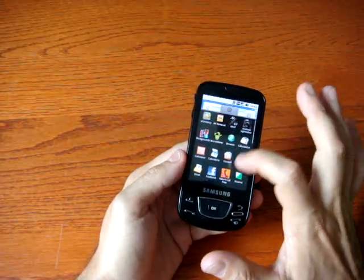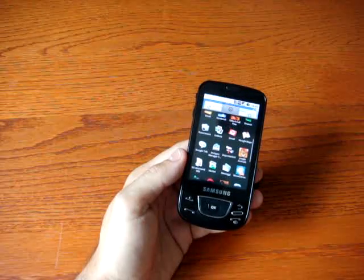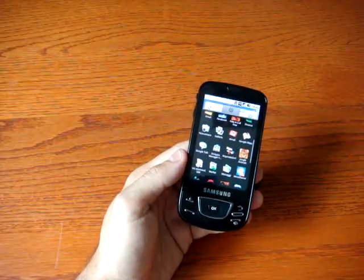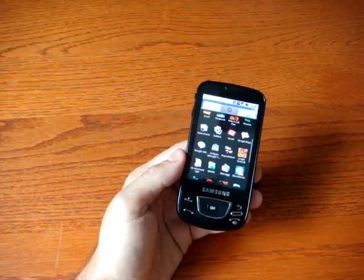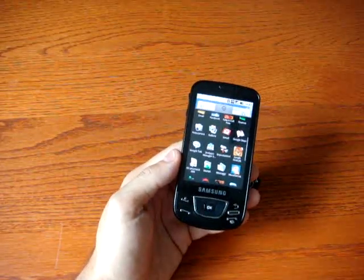This phone, as you can see, has a lot of Google applications because Android, as we know, is developed by Google. And that means a potential problem for some European users, because not everyone has a Gmail account.